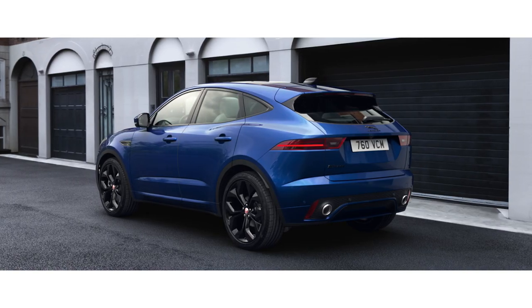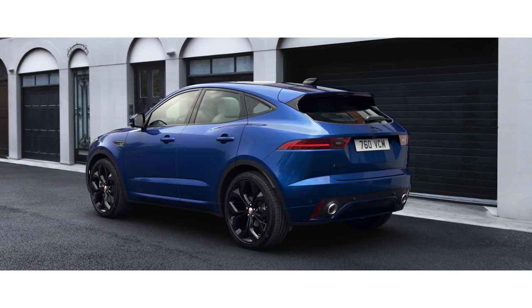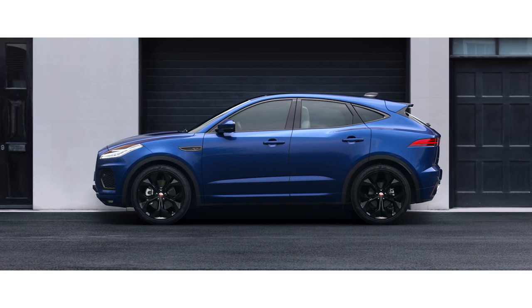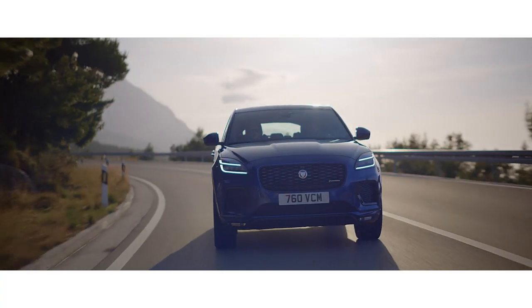The rear features a redesigned bumper, which accentuates the car's sporty character. An updated range of wheels and exterior colours provide the finishing touch to the new E-PACE.